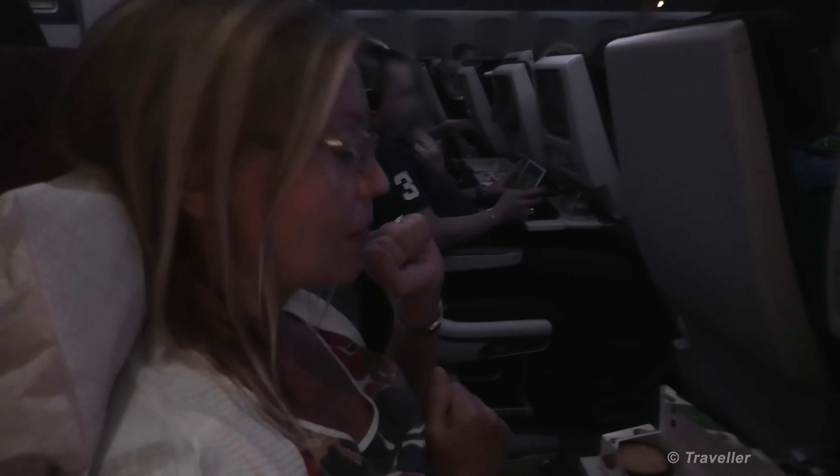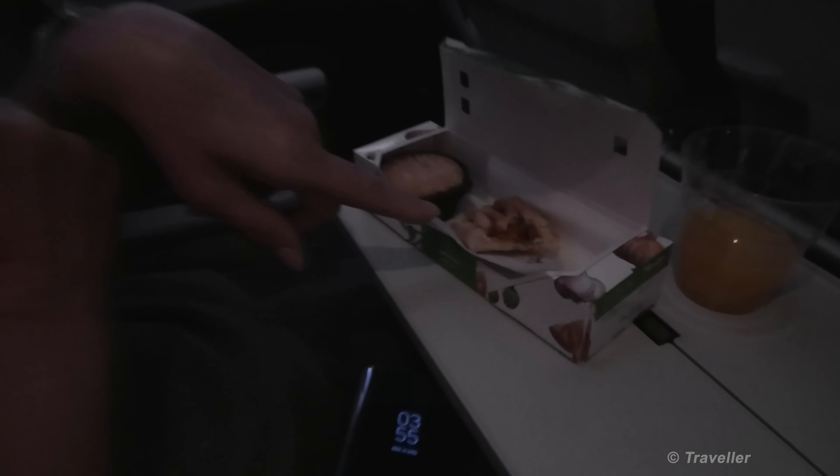It's good to get something in the stomach. I was actually very hungry. You can have the rest of the pie because I'm not planning to eat the rest.